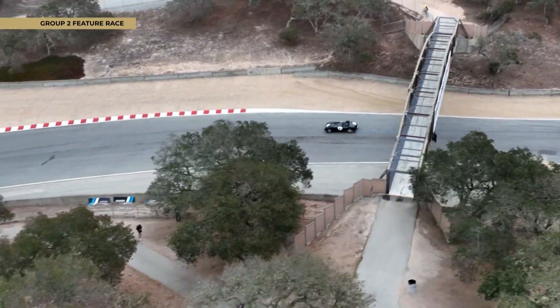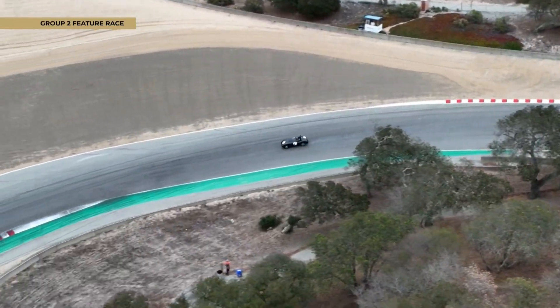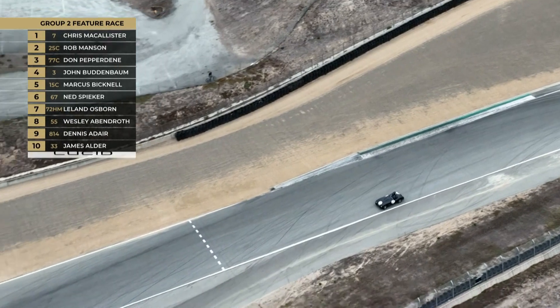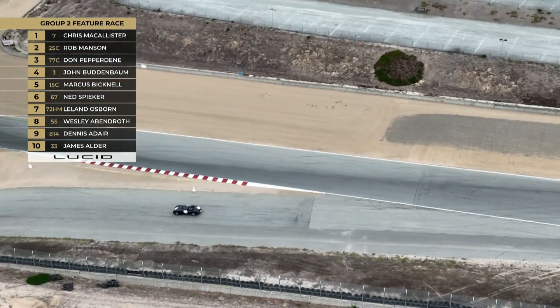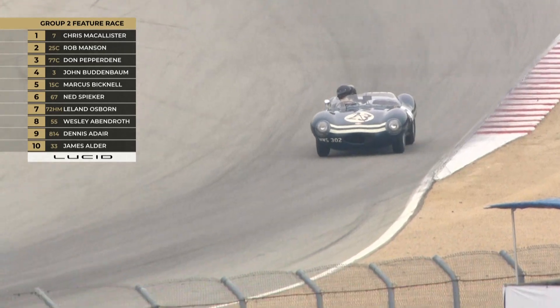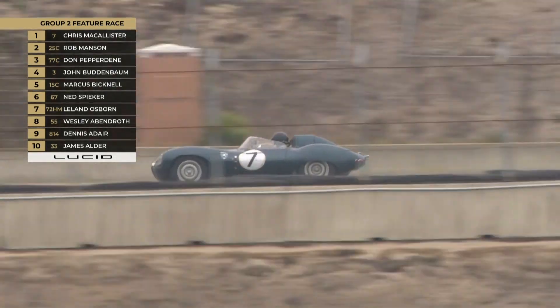Coming up after Group 2 we'll go on to Group 3, staying in the next period. And then definitely at local time 9:55, the Ragtime Races — you don't want to miss that. Over 100-year-old cars putting on quite an exhibition, definitely worth a watch. But as we speak, it's the Jaguar D-Type from 1955 of Chris McAllister leading the way.